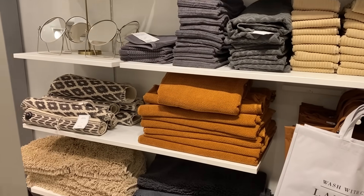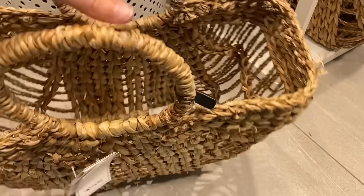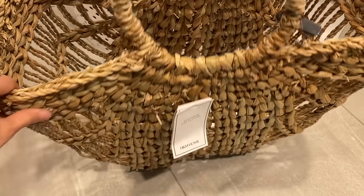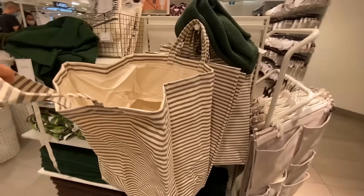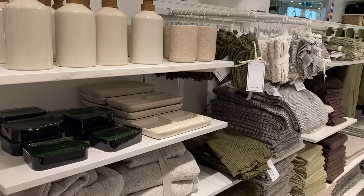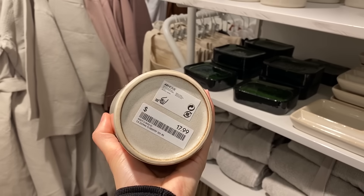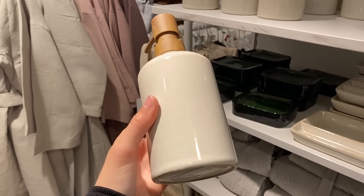Getting further into the bathroom section, they have so much to choose from. They also have a lot of these longer baskets which I think look really great on the floor. You can put some extra towels in them, magazines, or you can hang them up on a hook. I love all the color schemes and how they have the store organized in different color palettes so you can really pick from that whole section and make sure that everything really goes.